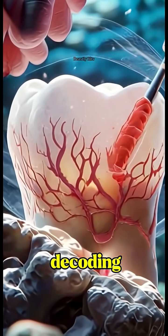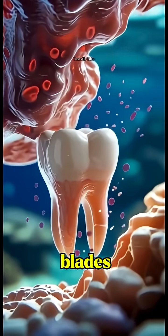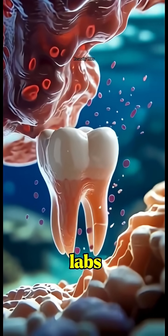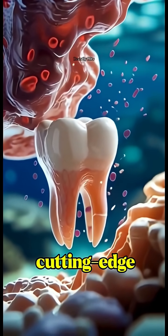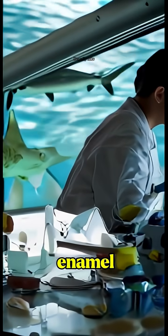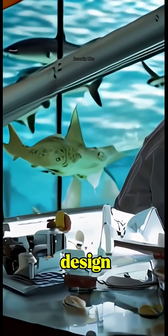Scientists are now decoding their design to build better blades, stronger tools, even surgical gear. Inside high-tech labs, shark teeth inspire cutting-edge innovation — literally. From regenerative tooth layers to nano-patterned enamel, nature's got us beat in design.